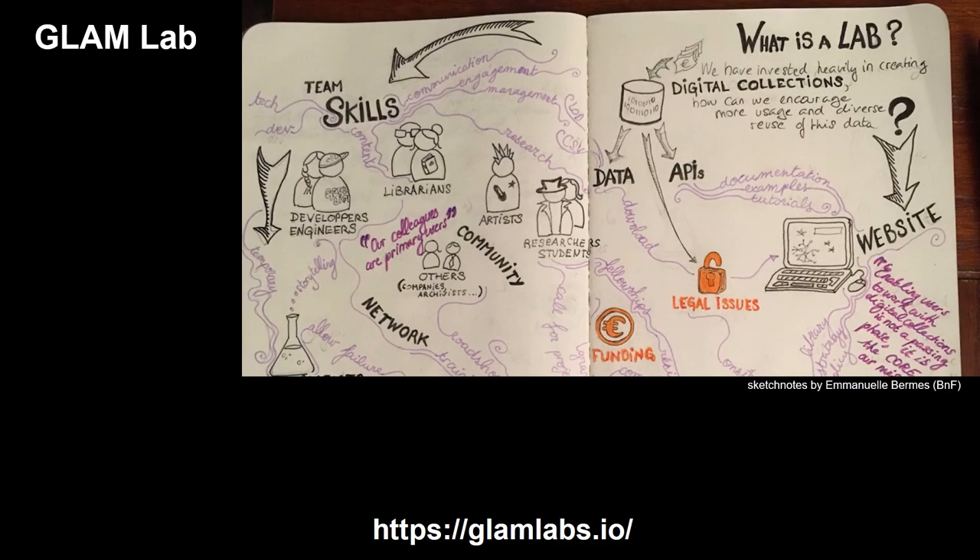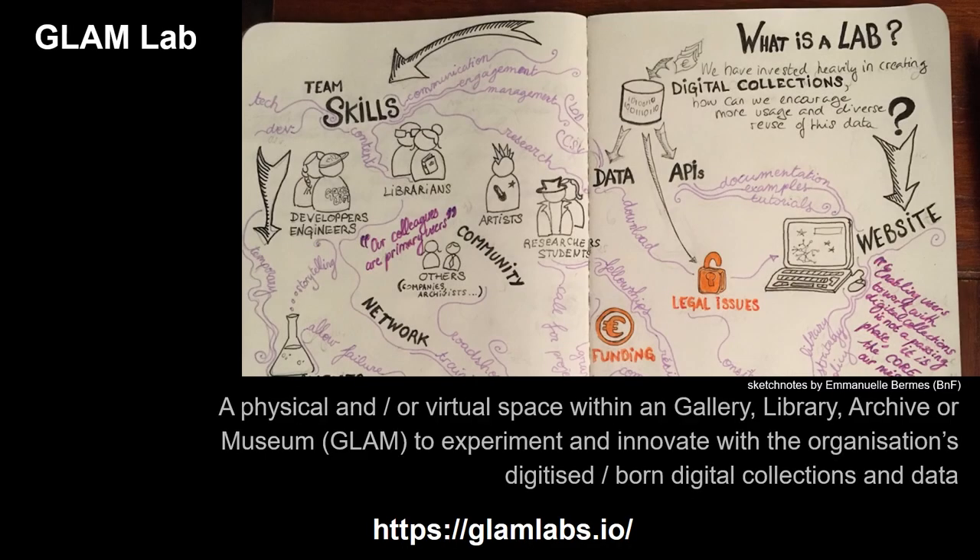A Glam Lab is a physical and/or virtual space within a gallery, library, archive or museum — or Glam for short — which is used for experimentation and innovation with the organisation's digitised and/or born digital collections and data.